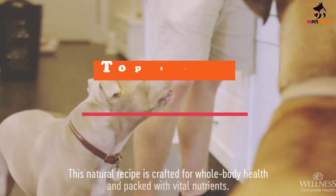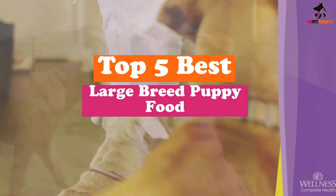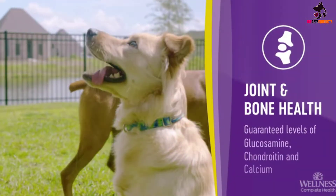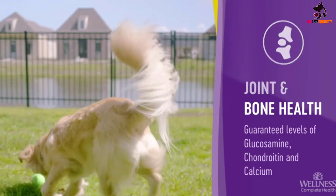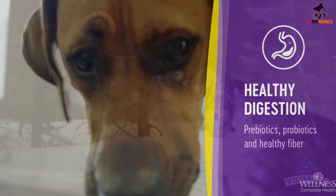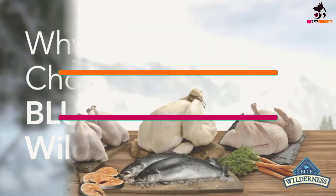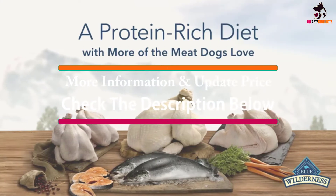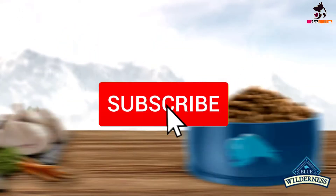In this video we're going to be checking out the top 5 best large breed puppy foods available on the market for their true quality. This list is based on personal opinion and hours of research, listed by popularity, quality, price, durability, and user opinions. For updated pricing information, check the description below and subscribe for more reviews.